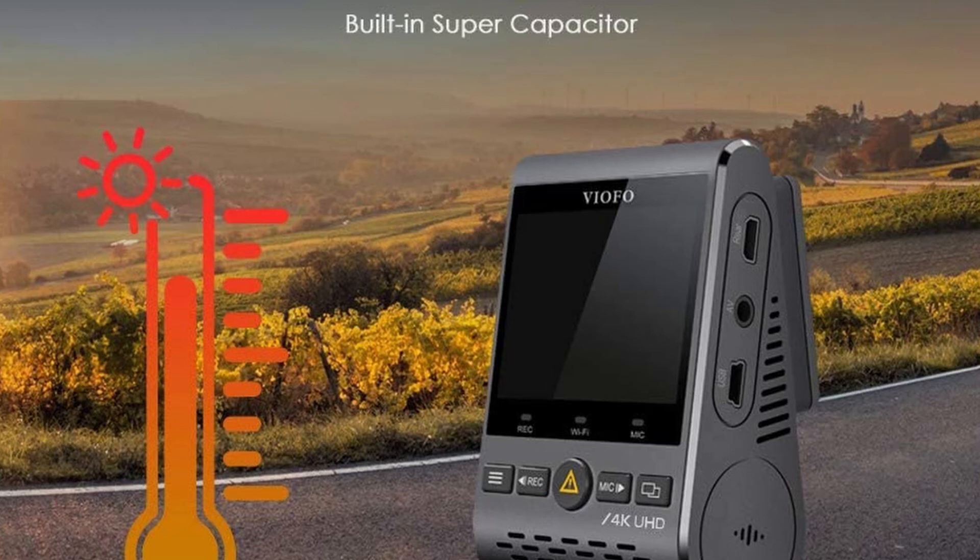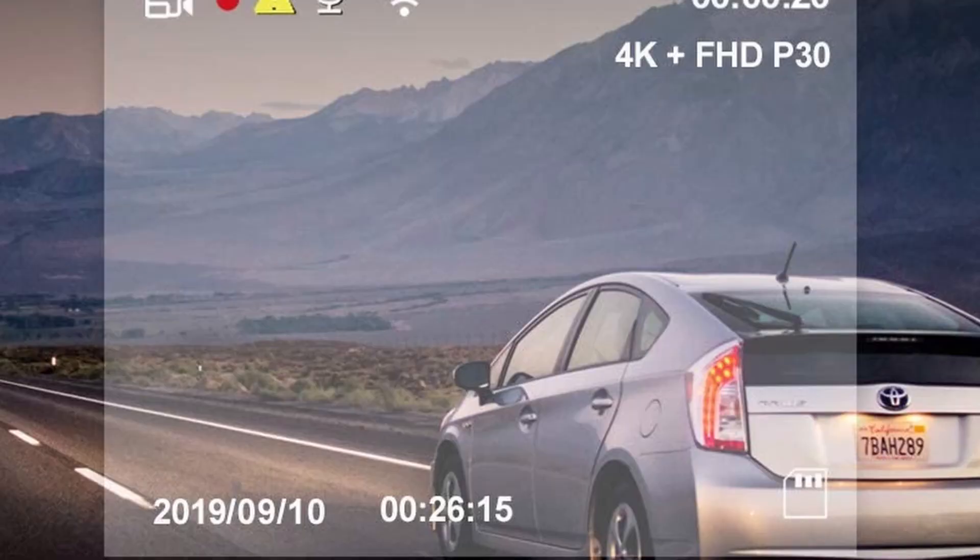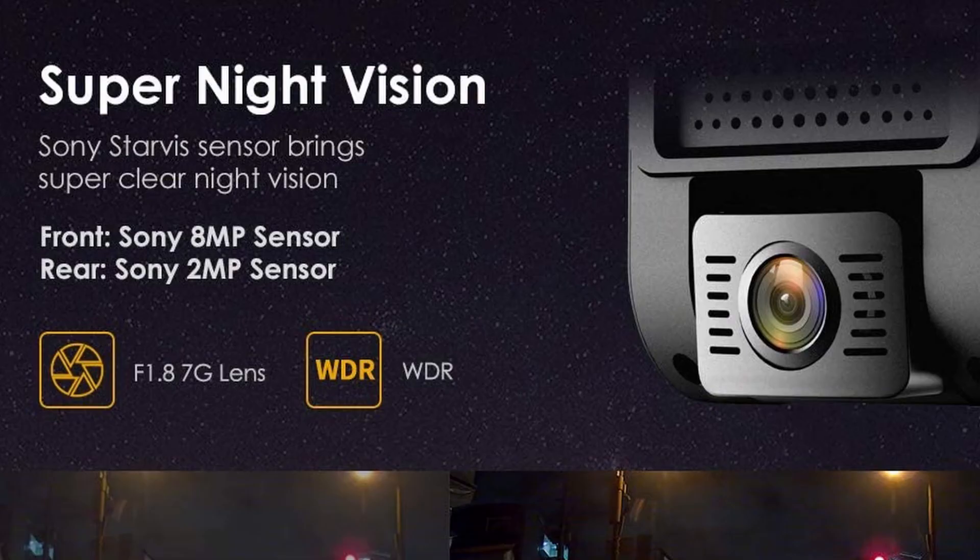On top of this, you get the option of glorious 4K — 3840x2160p — video recording up front, with the resulting footage offering a great amount of detail and wide dynamic range for rich colors in all weather conditions. Unfortunately, 4K recording is only possible at 30fps, which isn't the greatest if you want to slow footage down. However, dual recording — front and rear cameras — is only available at full HD 1080p, but this is pumped out at 60fps for much smoother results.